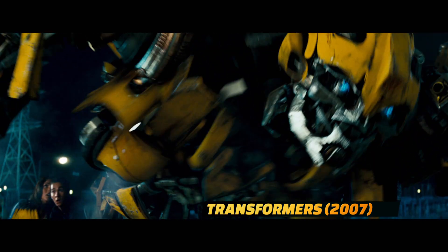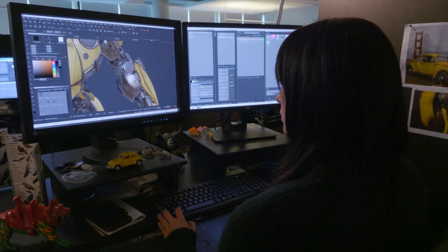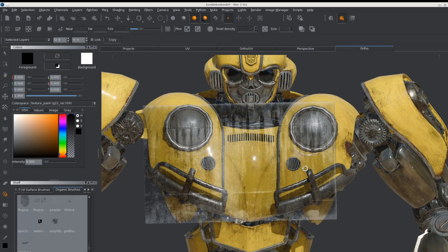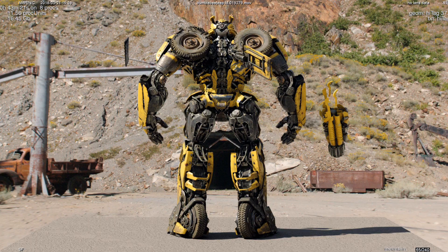Opening that window to Bumblebee allows us to really see what he's thinking at every moment. The previous Bumblebee was more alien looking, so what we did with this one is bring more Earth elements to it — something you can relate to. Lots of car parts, lots of beetle parts. Making sure we can see the transmission on his chest, the tires are the right tires of this era. When you see B, you see the beetle inside him.